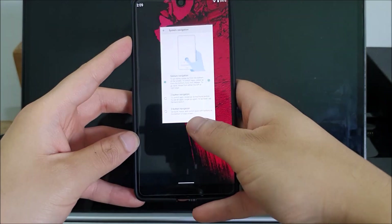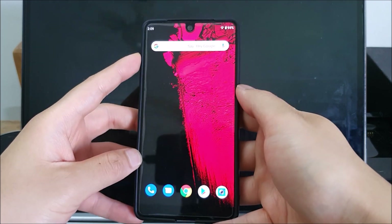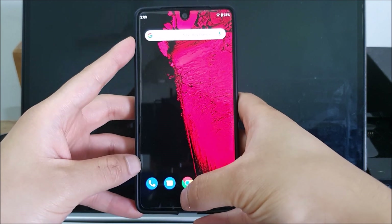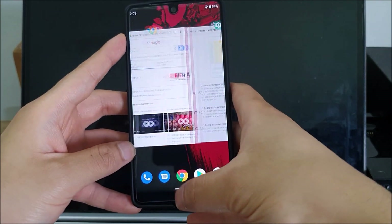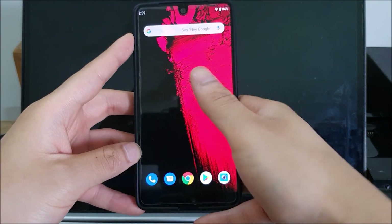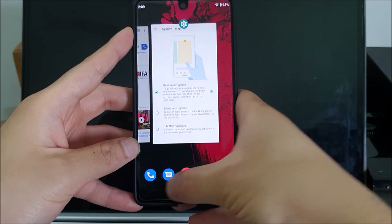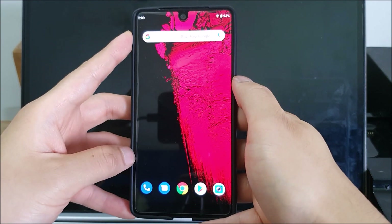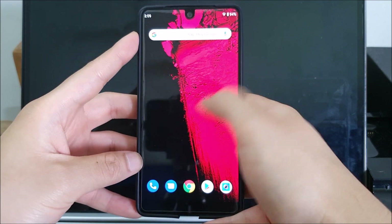One of my complaints from Beta 4 was that you were unable to reach the recent apps screen unless you did a really weird swipe gesture — they've fixed that now. All you need to do is swipe up and hold and you reach your recent apps. If you do a longer swipe, you go straight into the app drawer. A short swipe and hold brings you to recent apps, which I'm very thankful for because earlier you had to do a side swipe then up, which was really annoying. Comments in my earlier video shared the same sentiment, but it's been fixed since Beta 5.